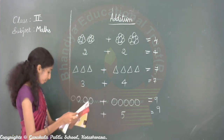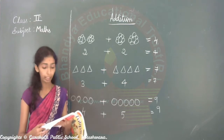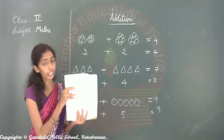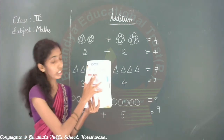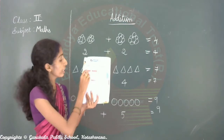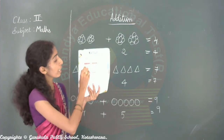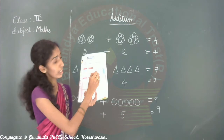See page number 99. Open page number 99. See here — some pictures are there. Look at the pictures and add them together. How many pictures are there? We should add together and write down. They have given a box for the pictures — that number you should write in the box, then write the total numbers.